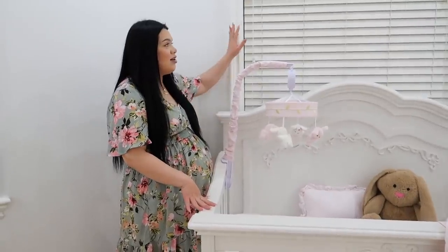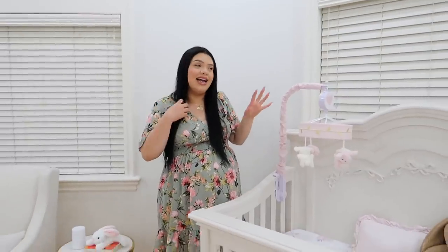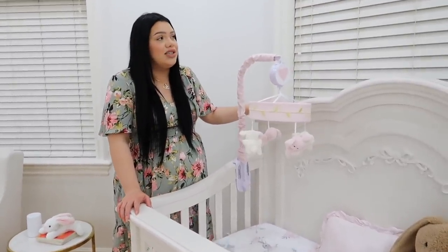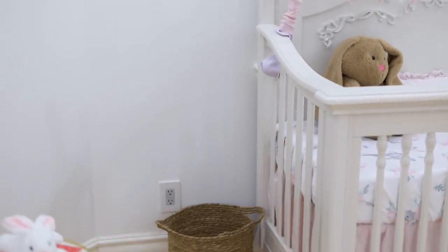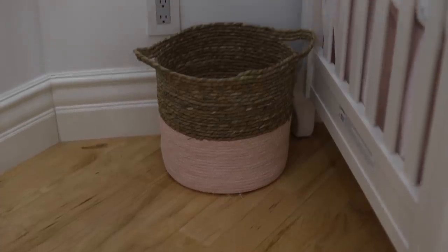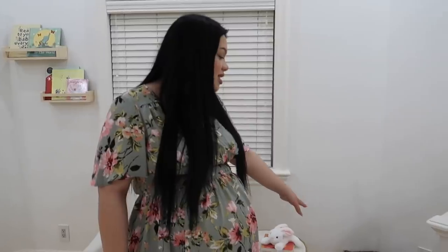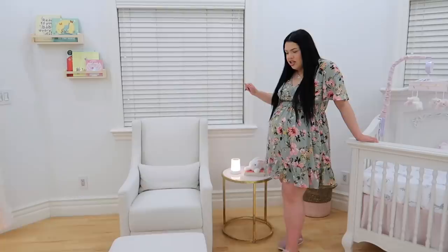I do eventually want to get blackout curtains for the windows — the room has a unique shape with windows and I definitely want blackout curtains, but this is what we've got for now. Over here is another basket I originally got for her clothing, but it's actually pretty small compared to how much laundry babies have, so it might become a trash bin. To the right we have the nursing area and nursing chair.